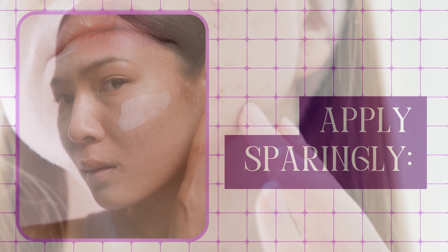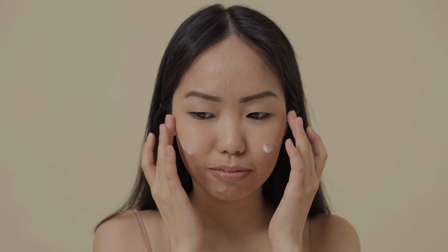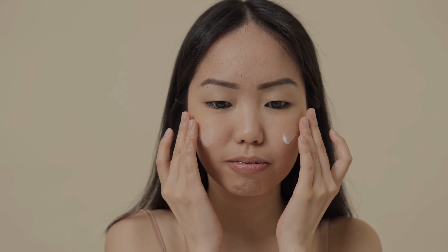Apply sparingly. Retinol cream can be irritating to the skin in large amounts, so make sure to apply it sparingly. Start with a pea-sized amount and gently massage it into your skin.